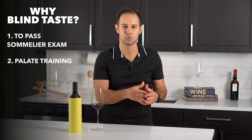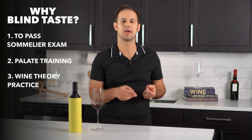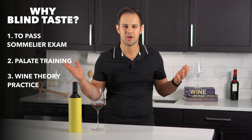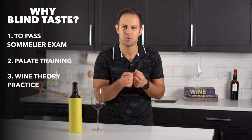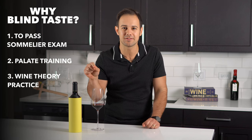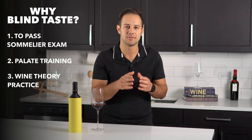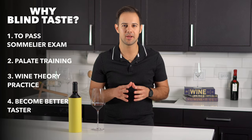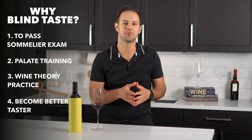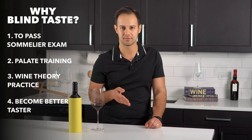Number three is to test your wine theory knowledge. If I'm a really good taster and I can identify that a wine has high acid with strawberry character, low tannin, and pale red color — great. But how does that help me if I don't know what grapes and what part of the world produces wines with those characteristics? That's where theory knowledge comes in. When you combine the two, you can successfully blind taste. Number four, it helps you become a better taster in general and gives you a methodology to follow.